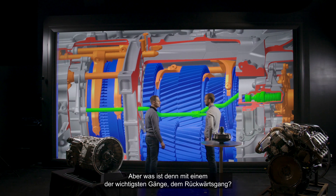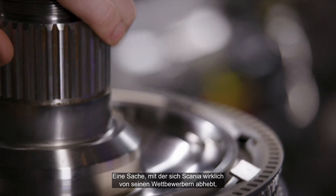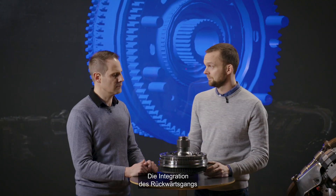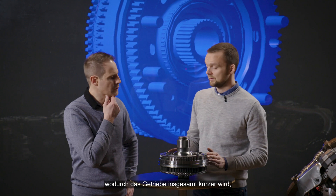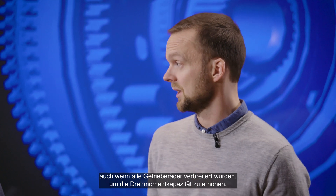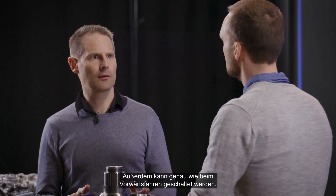And what about one of the most important gears — the reverse gears? Then we must head over to the planetary gear. One thing that really makes Scania stand out from competitors is the way we have integrated the reverse function in our planetary gear. The idea of integrating the reverse function in the planetary gear of the range section not only allows us to remove the reverse gear row from the normal gearbox, making the complete gearbox shorter, despite widening all of the gears to increase the torque capacity.